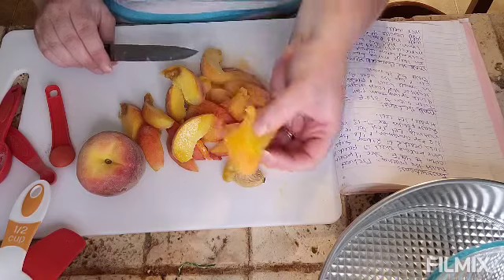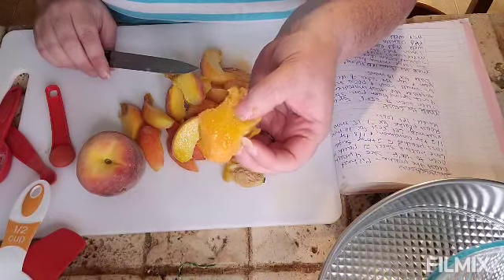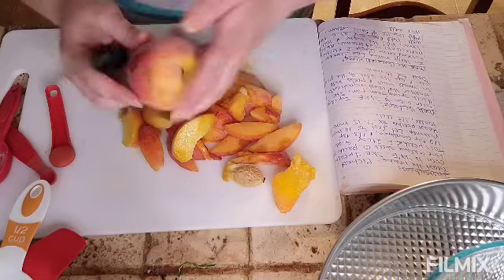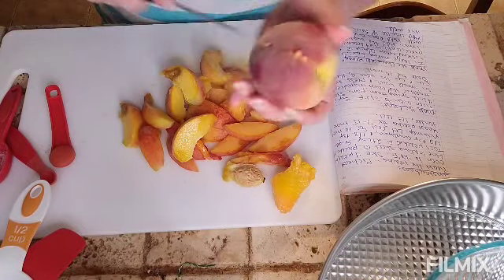I think I'm so used to cutting up apples and not peaches — that's why I cut that one like an apple! It's like, oh wait a minute.